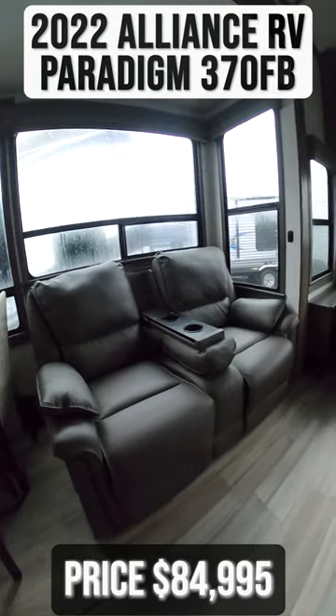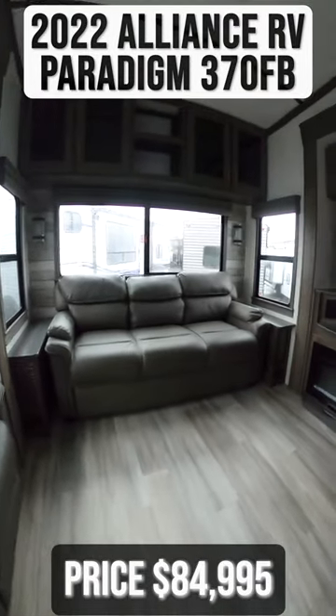Further into the back of the trailer, you have theater seats, as well as a sofa and an entertainment center.